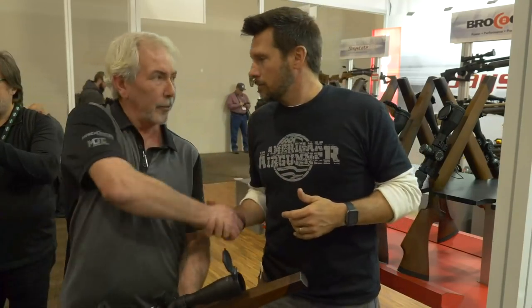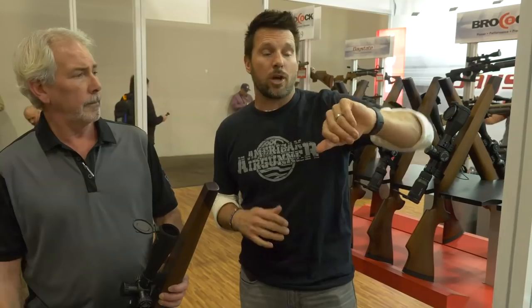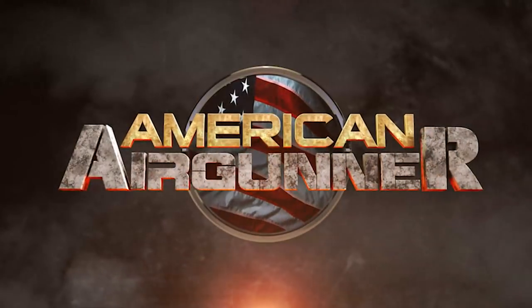Brad, it's been a pleasure. Thanks, man. Good to see you, brother. Thanks for watching — we're going to go live somewhere else very soon, so stay with us. We've still got like three more hours of SHOT Show, so stick with us. We'll be back.